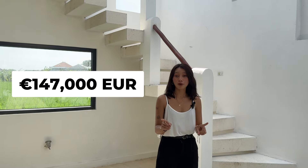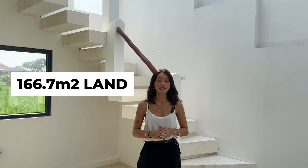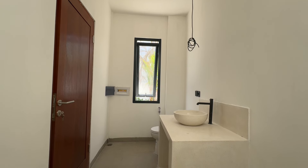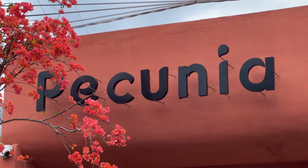All of this is available for just 147,000 euros for a 30-year leasehold, and it sits on 166.7 square meters. A fantastic price for a villa like this, especially considering it's just 12 minutes from the beach and surrounded by some of the best cafes and restaurants that Canggu has to offer.